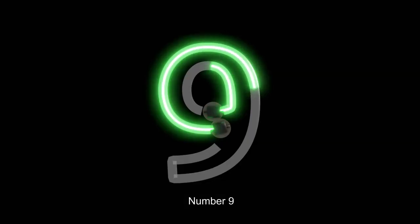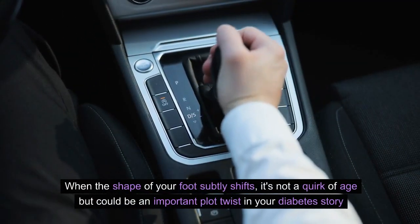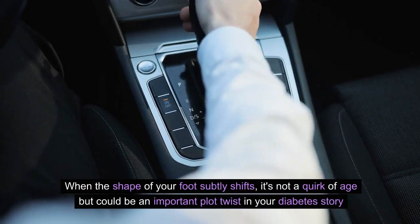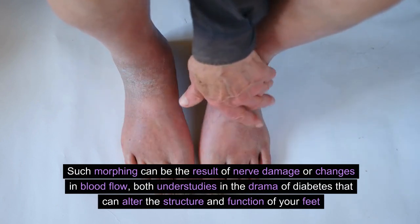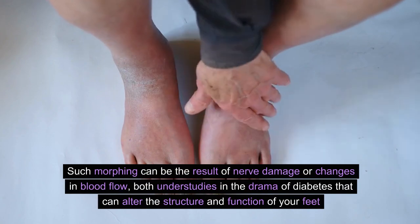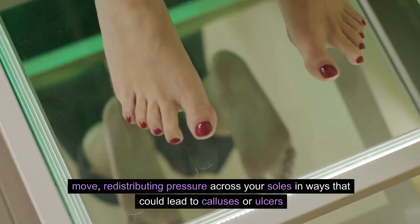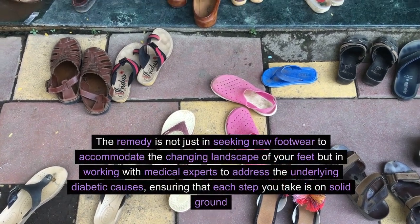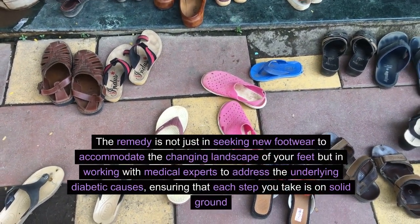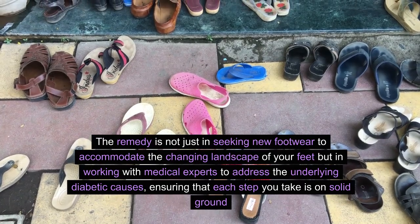Number 9: Changes in Foot Shape. When the shape of your foot subtly shifts, it's not a quirk of age, but could be an important plot twist in your diabetes story. Such changes can be the result of nerve damage or changes in blood flow, both of which can alter the structure and function of your feet. These changes are not just aesthetic, but can influence how you step and move, redistributing pressure across your soles in ways that could lead to calluses or ulcers. The remedy is in seeking new footwear to accommodate the changing landscape of your feet and working with medical experts to address the underlying diabetic causes, ensuring that each step you take is on solid ground.